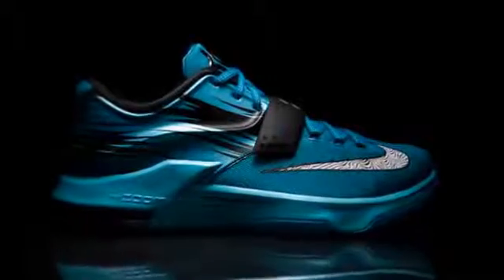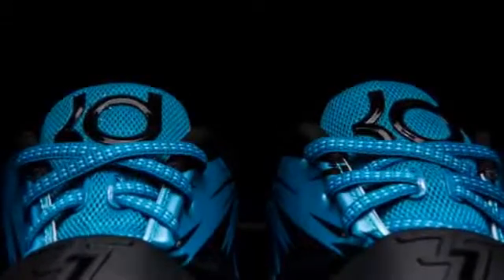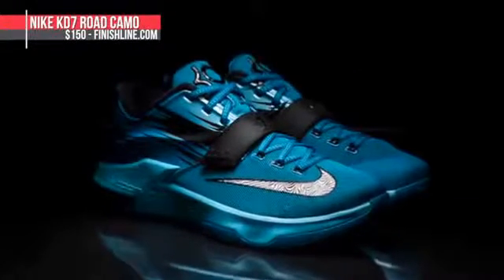Nike Basketball is giving KD a new look for his road games in what they're calling the Road Camo KD7. The blue on these really pops and the addition of the two camo prints is a nice touch. These actually dropped today and are available at Finish Line for $150.